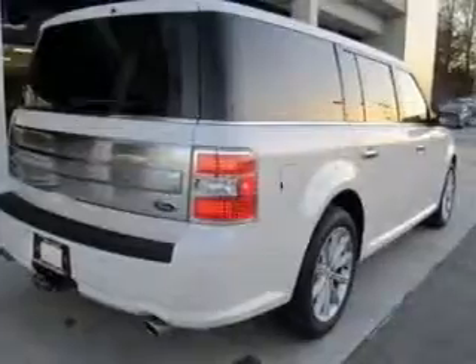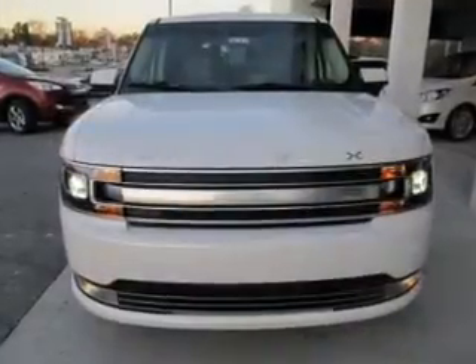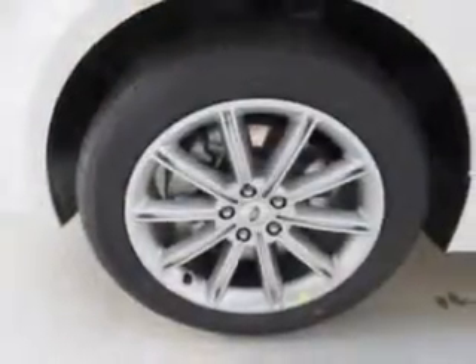And a six-speed automatic transmission. The features include leather seats, heated seats, Bluetooth connectivity, Ford Sync voice activation, Sirius XM satellite radio, digital audio input, remote start, memory seats, a premium sound system, and premium rims.